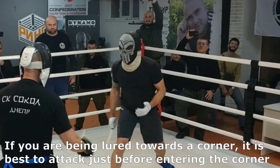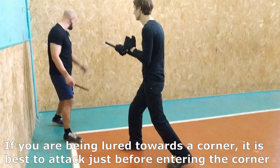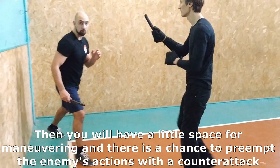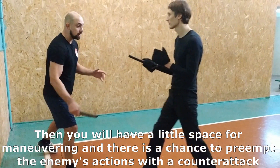If you are being loaded towards a corner, it is best to attack just before entering the corner. Then you will have a little space for maneuvering, and there is a chance to counter the enemy's actions with a counter-attack.